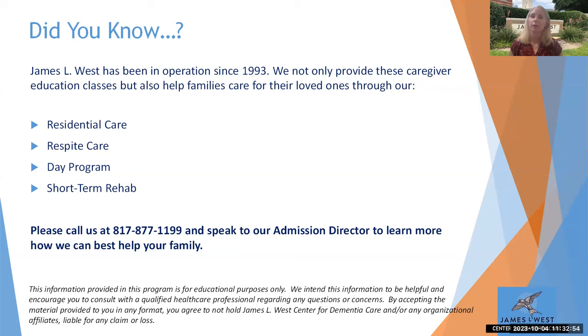We also have a long-term care community here in Fort Worth. We do long-term care, short-term respite stays that are overnight, and a day program where somebody can participate during the day and go home at night. We are also offering short-term rehab specific to people with dementia — if they come out of the hospital needing to recover from a broken hip or an infection, they come here, do their rehab, and go home afterwards. Those are just some of the services we offer, and our expertise is dementia.